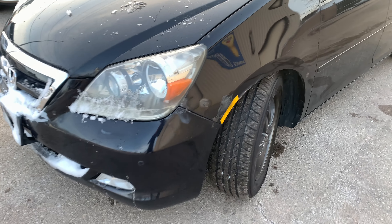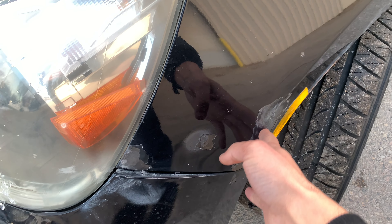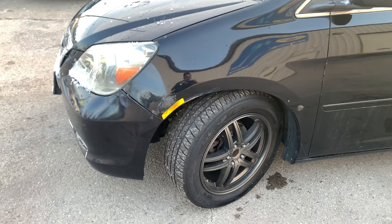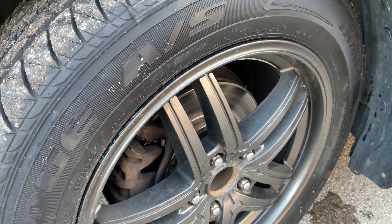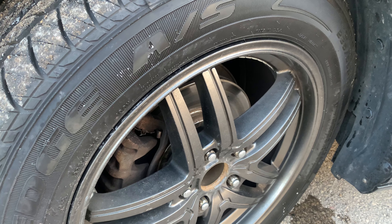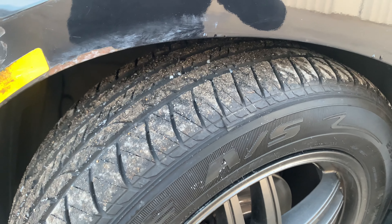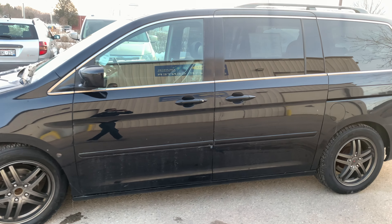We also have some paint chips right along the fender over here. Here we are at the driver side front tire. This vehicle does have brand new rotors as well as brake pads, and it also has new tires, so it's all set for the winter.